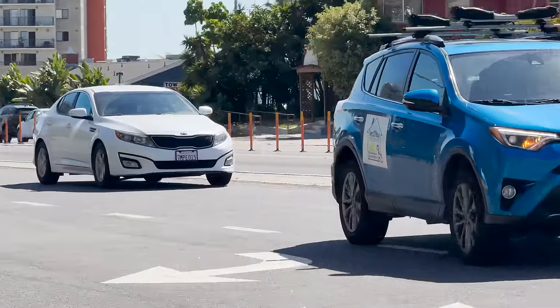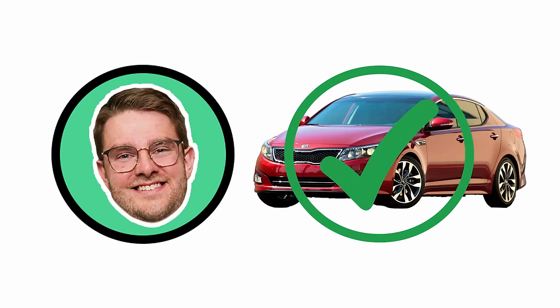The white one — you got this. Is it the Rio? No. Optima? Yes! Well done. You're doing better than I really thought you would.